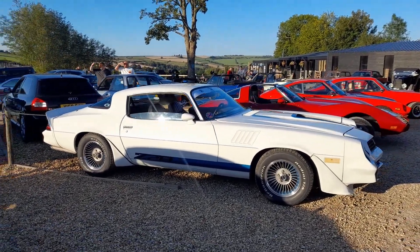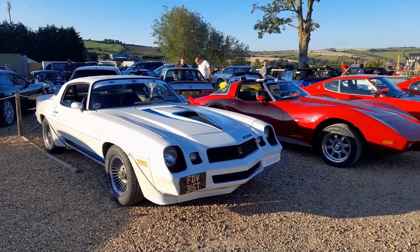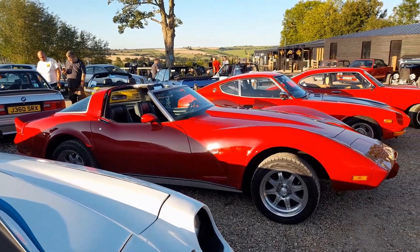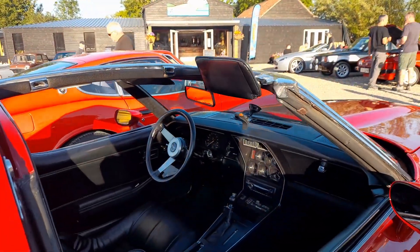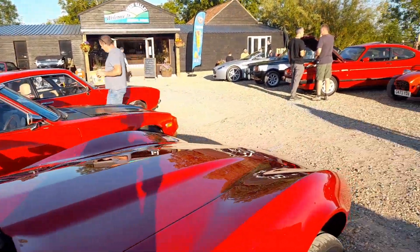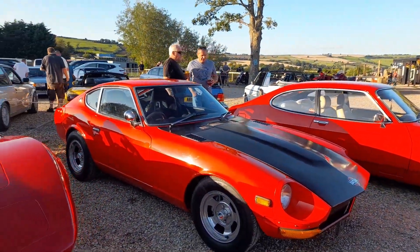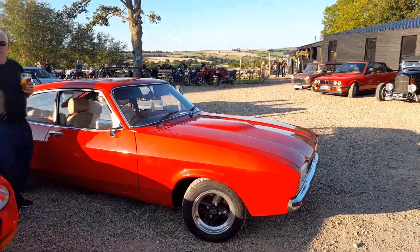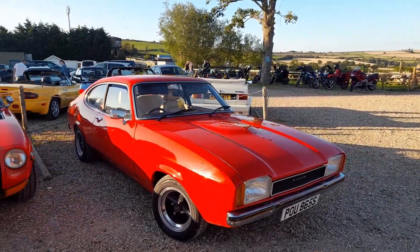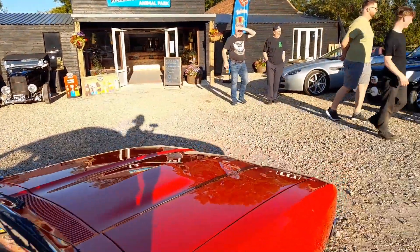And then we've got another bit of Americana: another Camaro, Z28. Then we've got a Chevrolet Corvette with a great American style interior. And then another Datsun - another 260 or 280Z, I think it's a 260. And then a great Mark II Capri - don't see many Mark IIs. You can tell the Mark II because it's got the big square lights.